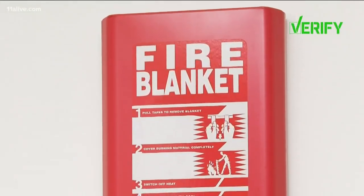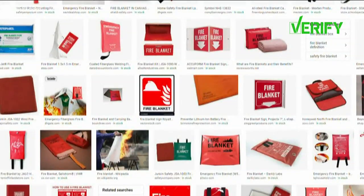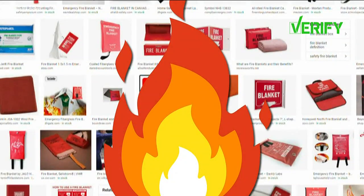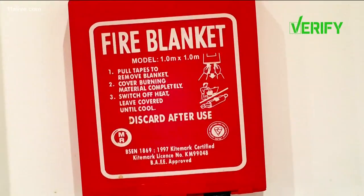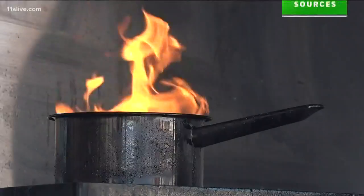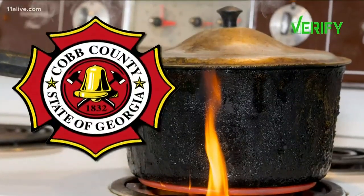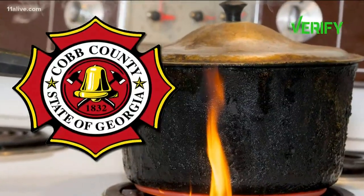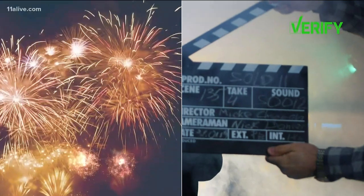We took a closer look at Sophia's question, finding multiple fire blankets online meant to extinguish small fires by cutting off the fire's oxygen supply. But do experts recommend homeowners have a fire blanket on hand? We turned to local, state, and national sources for answers. According to Cobb County fire officials, fire blankets are not normally used in cooking fire settings, but instead in the movie industry or pyrotechnic events.